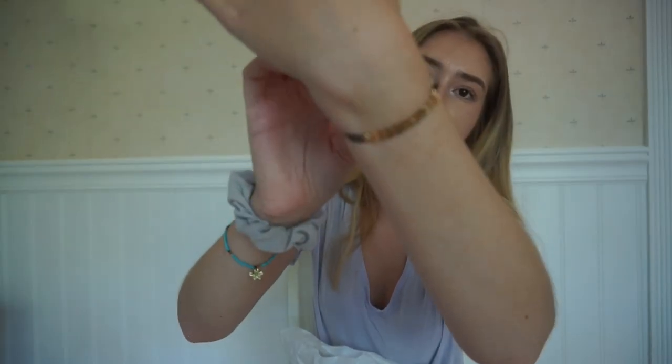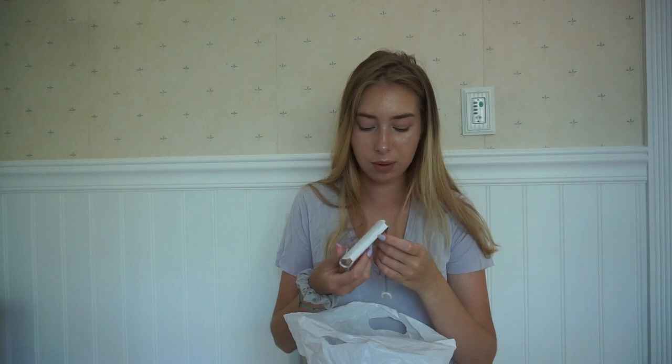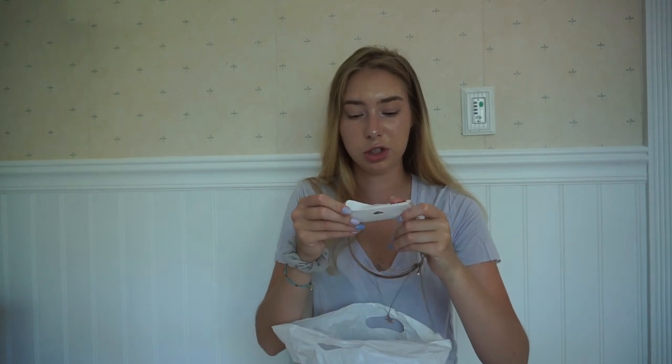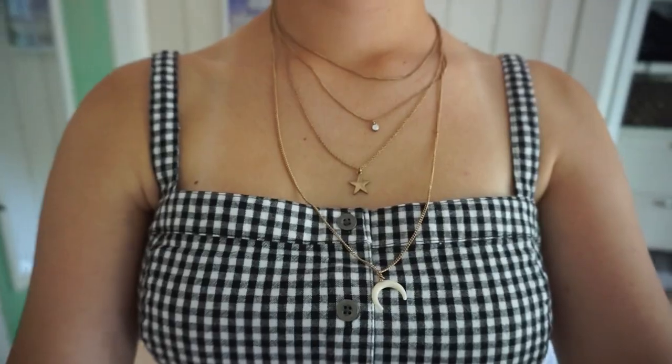I got bracelets. I literally never wear jewelry, so when I go out and buy jewelry I don't buy expensive jewelry because I would probably just lose it. So places like this are my favorite where it's really cheap. I also got this necklace — not a bracelet, that would be a huge bracelet. It has a moon and a star on it.